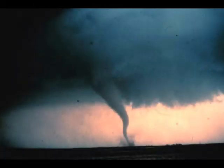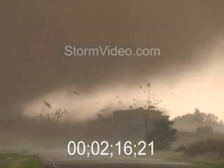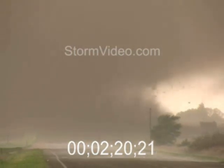Usually a tornado forms within 5 minutes of the rear flank downdraft reaching the ground. Once it's formed, the tornado has a good source of warm, moist inflow to power it, so it grows until it reaches what is called the mature stage. This stage can last anywhere from a few minutes to more than an hour, and during that time a tornado often causes the most damage, and in rare cases can be more than a mile across.